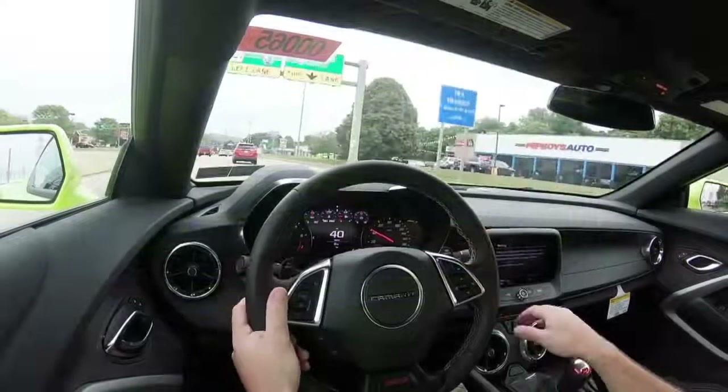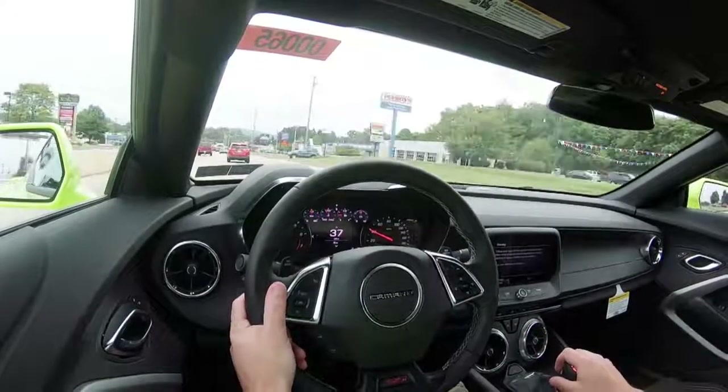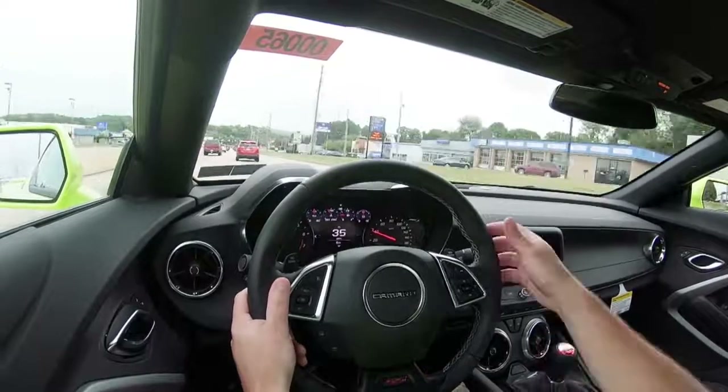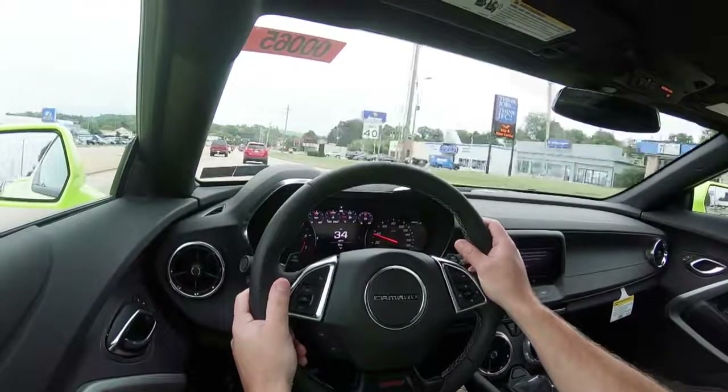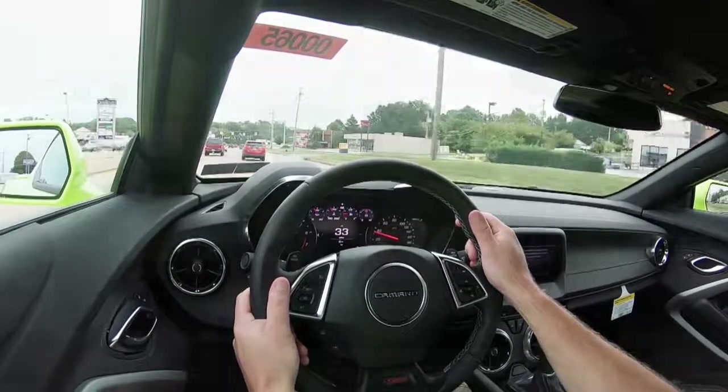Either way, steering feel is great, especially in the sport and track driving modes. Ride quality is just fine — you are going to feel a little more of the road, but this is a sports car and it is fine for what it is. Cabin noise is fine. Definitely no issues in my short test drive today. When it comes to visibility, the Camaro is not going to have as great visibility as a Mustang or a Challenger, but I would imagine if this were a car you lived with every day, it is something you would probably get used to.